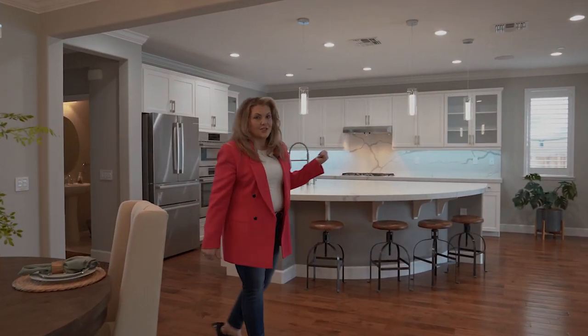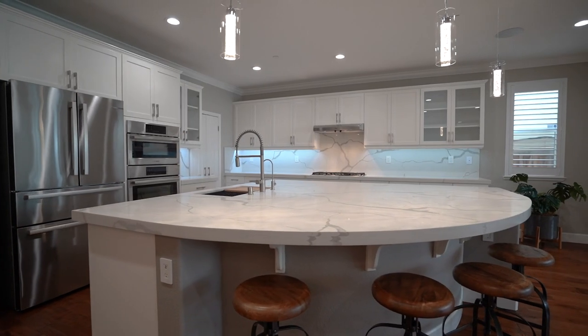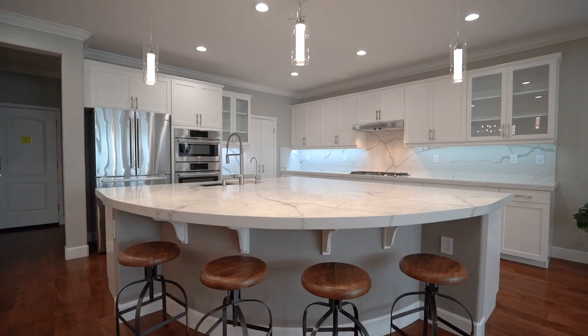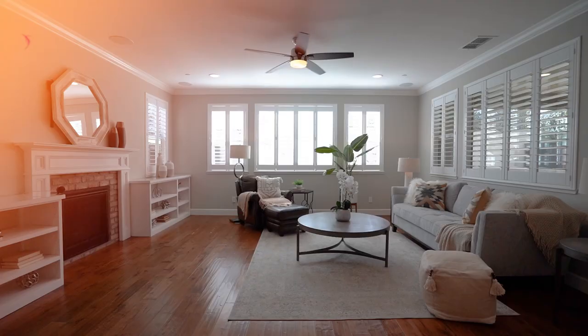Come follow me and I'll show you the kitchen. Can you imagine yourself sitting around this beautiful quartz island, quartz countertop, quartz backsplash, all Bosch appliances including the dishwasher, refrigerator, oven, and brand new five burner gas stove.